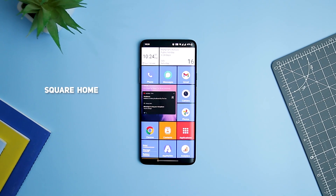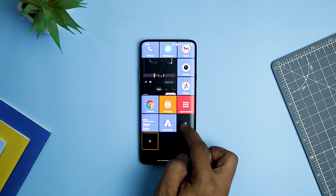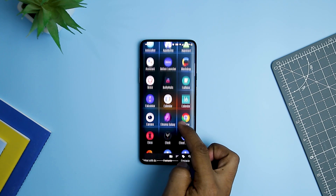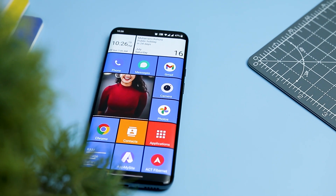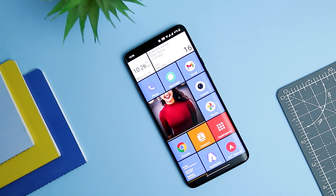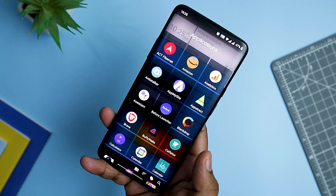Next up we have Square Home Launcher, a launcher that has been around since 2016. Square Home might not have a ton of name recognition, but it is certainly a favorite amongst users that enjoy minimal design and intuitive navigation. Widgets are supported despite the grid-based layout, and you can fill every inch of the screen with useful shortcuts. The launcher is free to use with a 14-day trial, and if you like what you see, you can unlock the full app and its pro features for just $4.99.